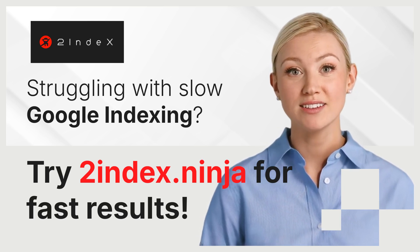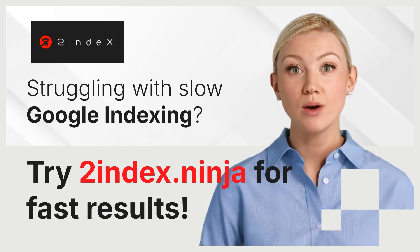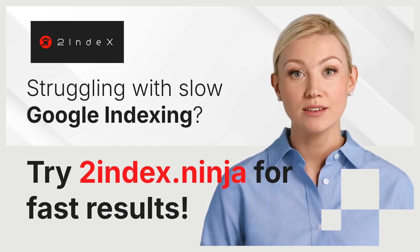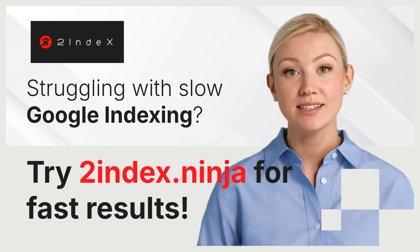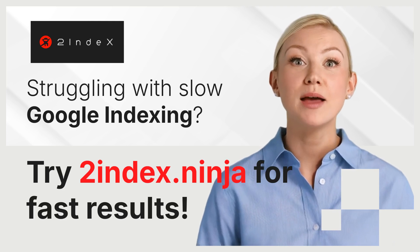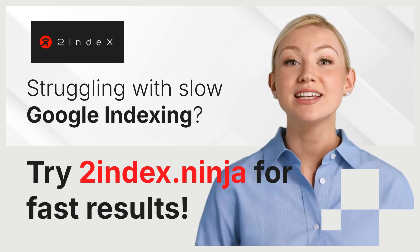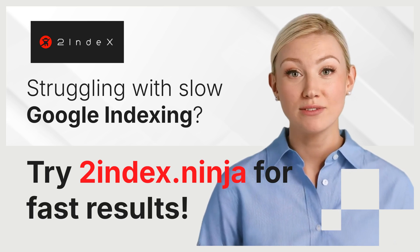How to get started. Getting started with 2index is straightforward. First, sign up: create an account on the 2indexNinja website. Second, submit URLs: add the URLs you want indexed. Third, monitor progress: track the indexing status of your pages through the platform's intuitive dashboard. Once your pages are indexed, you'll start seeing them in Google search results, and you can watch your traffic grow.